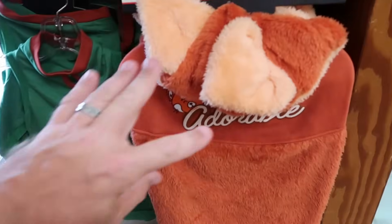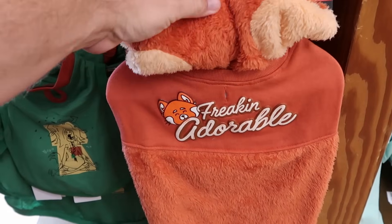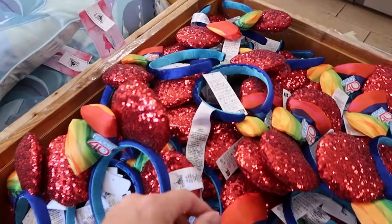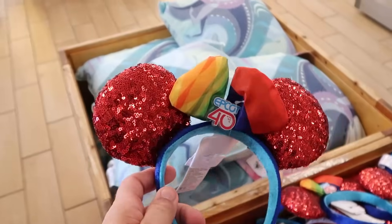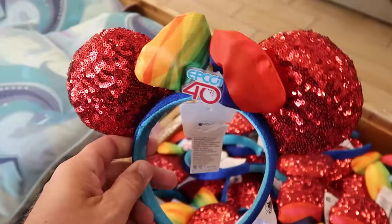They also have a fuzzy Red Panda spirit jersey from Turning Red that says 'Freaking Adorable,' $19.99 from $45. Up front there's a whole bin of Epcot 40 ears — one of my favorite pairs at the Character Warehouse, with bright red sequins and a colorful bow, only $5.99. There's also a huge basket of Frozen Artist Series throw pillows at $14.99.